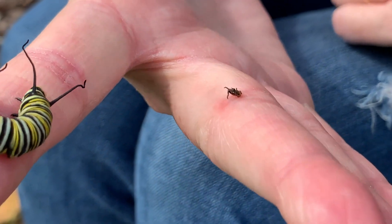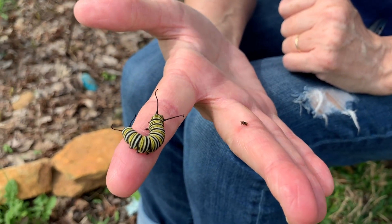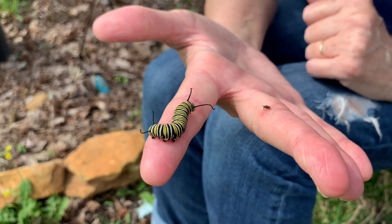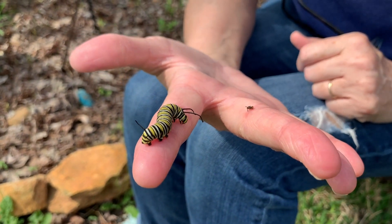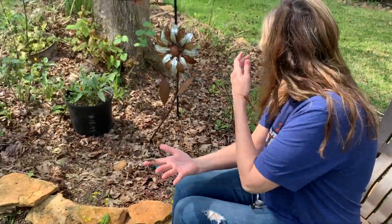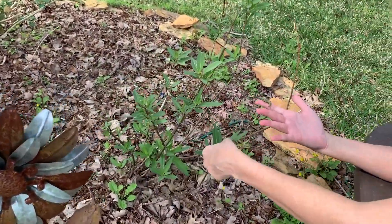They do poop too, so there's always a chance of that happening when you're holding them. As we're hearing a lot right now during coronavirus, after you hold a caterpillar it's very important to wash your hands. But let's see if we can get him a leaf and see if he'll eat it while we sit here.